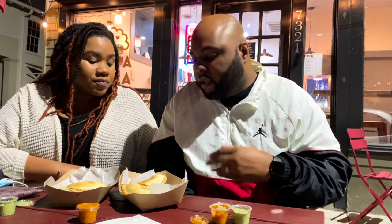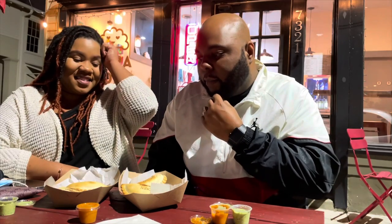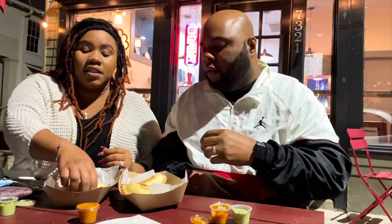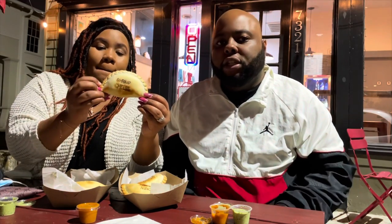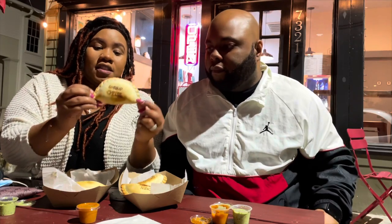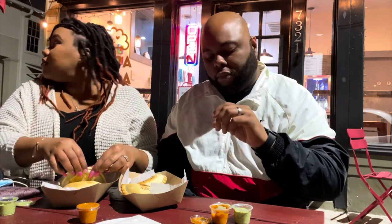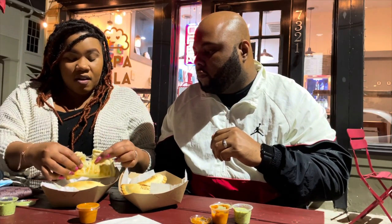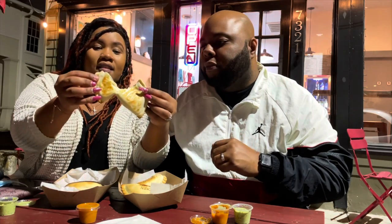I'm gonna save the chorizo for last because I know that's something we really like. I'm going to go ahead with the shrimp cheese because I've never heard of anything like that before. Yeah, shrimp cheese — and it's toasted well. Let's go ahead and break this open. Oh, very cheesy!